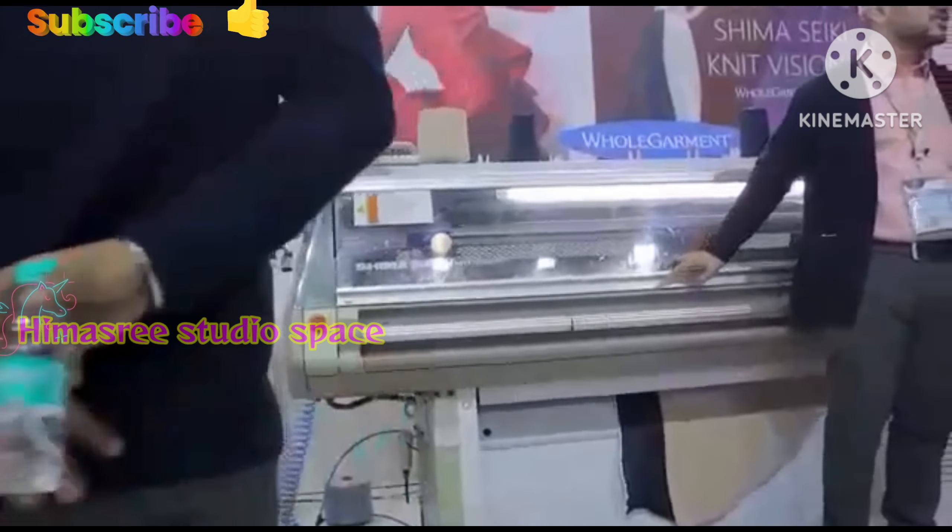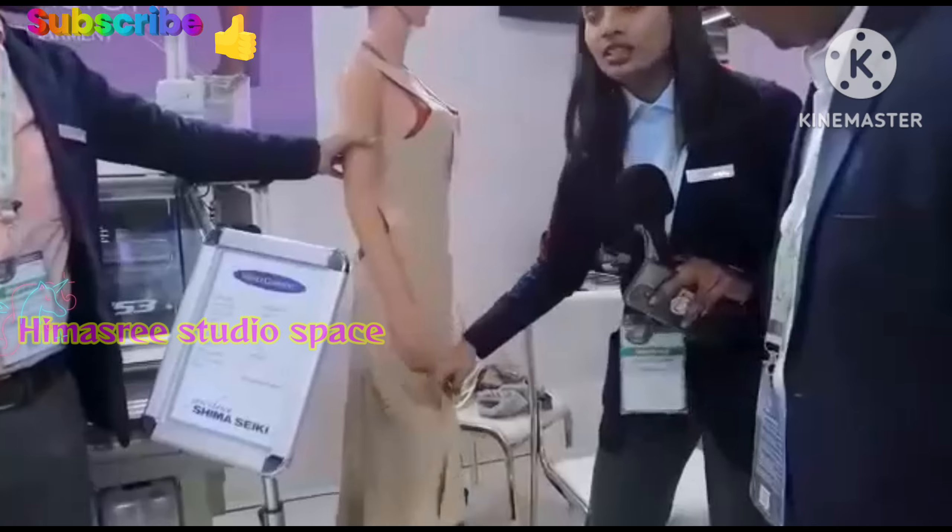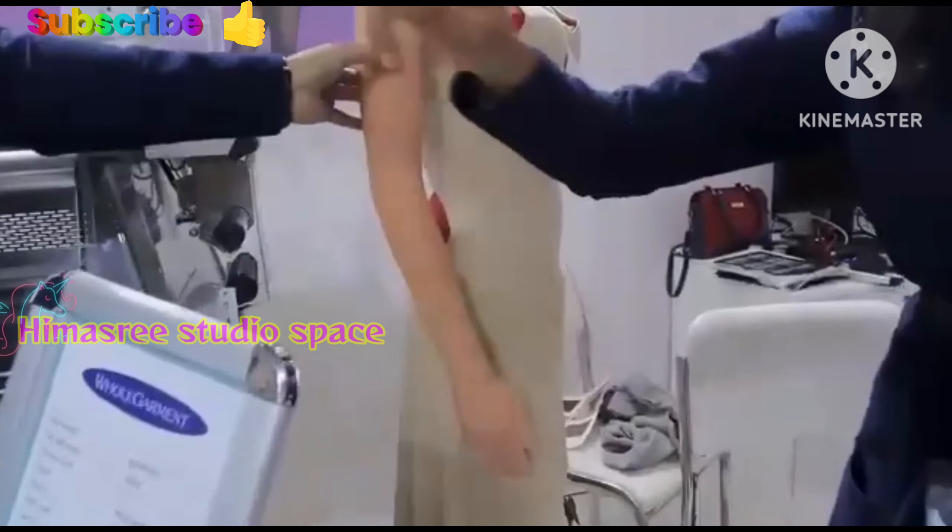This is the latest new technology. No one in the world is having this technology — we are only having this machinery. In India also we are promoting it, and our customers are already having these kinds of machinery.